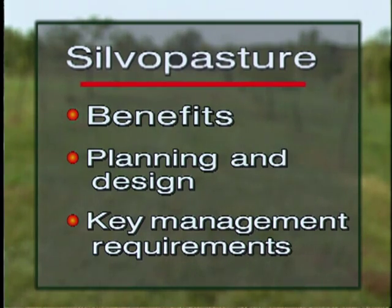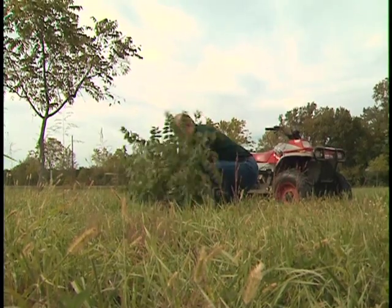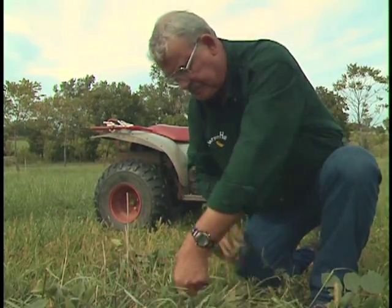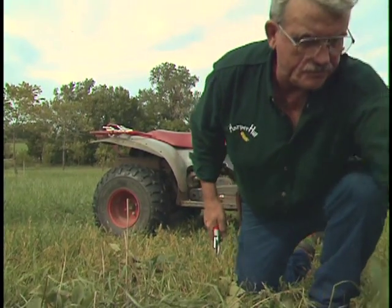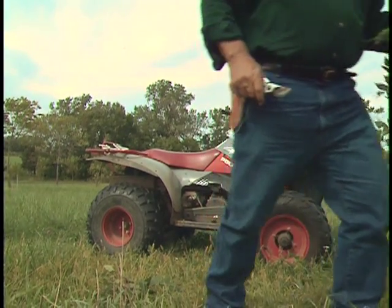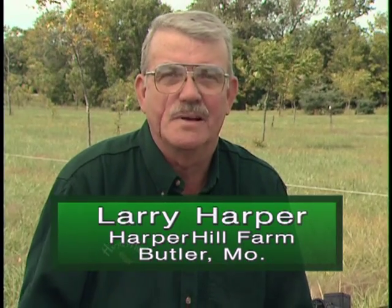Landowners can realize a variety of benefits from an agroforestry silvopastoral practice. Larry Harper, agriculture journalist and operator of Harper Hill Farm, has implemented a walnut silvopasture practice in Butler, Missouri. He says: "I've often been asked, why do you put those walnut trees in your perfectly good pastures? Well, I'm looking for a diversification of income. I want to have as many enterprises on the same piece of land as I can to maximize the income."